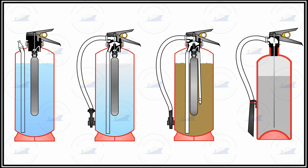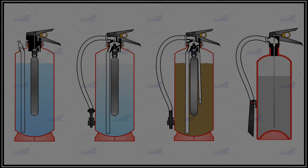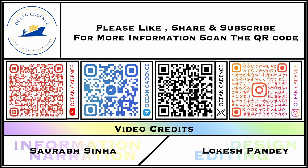If any points remain unclear or there are doubts regarding the regulations and maintenance of extinguishers, please drop into the comment section and let us know. We invite you to watch our other related videos, and please subscribe to our channel so we can stay motivated to create more such videos in the future. Thank you so much.